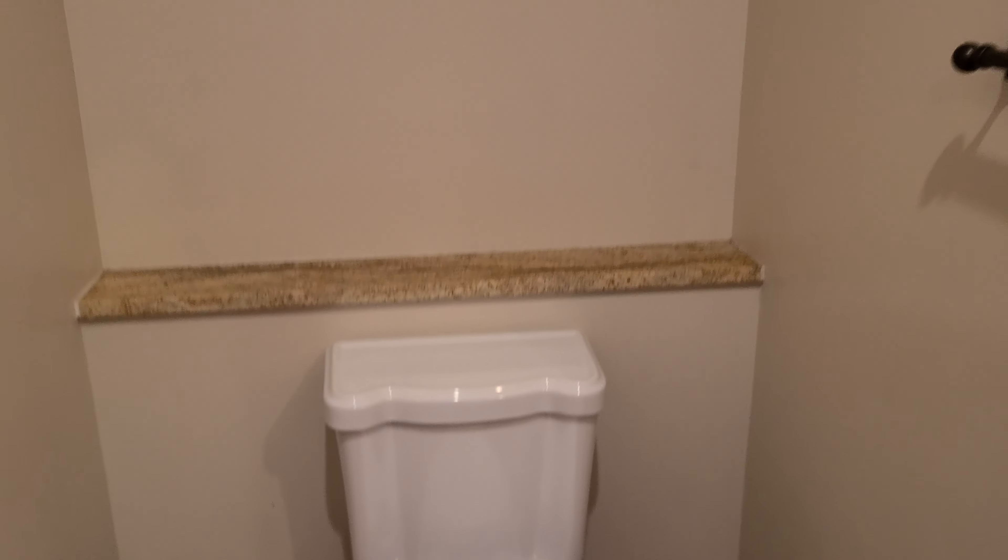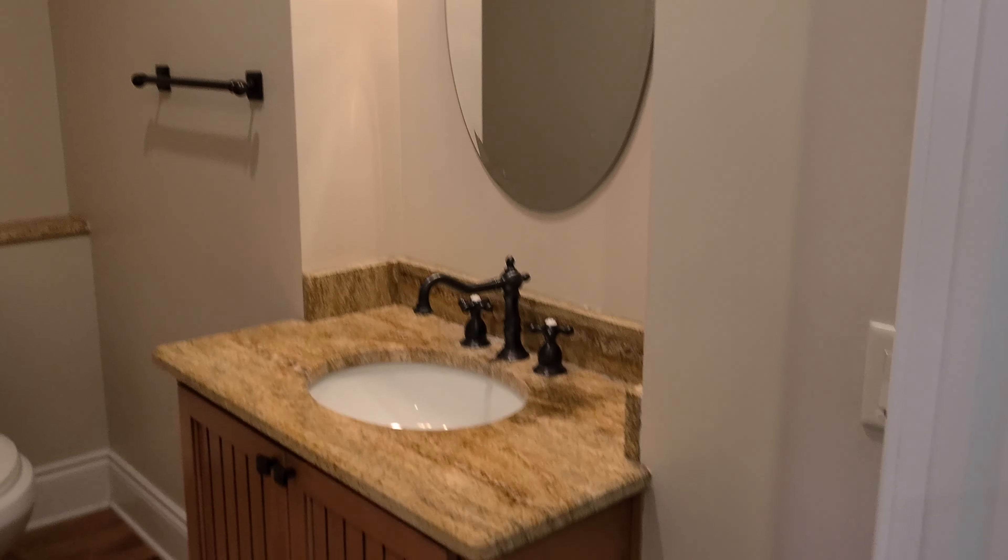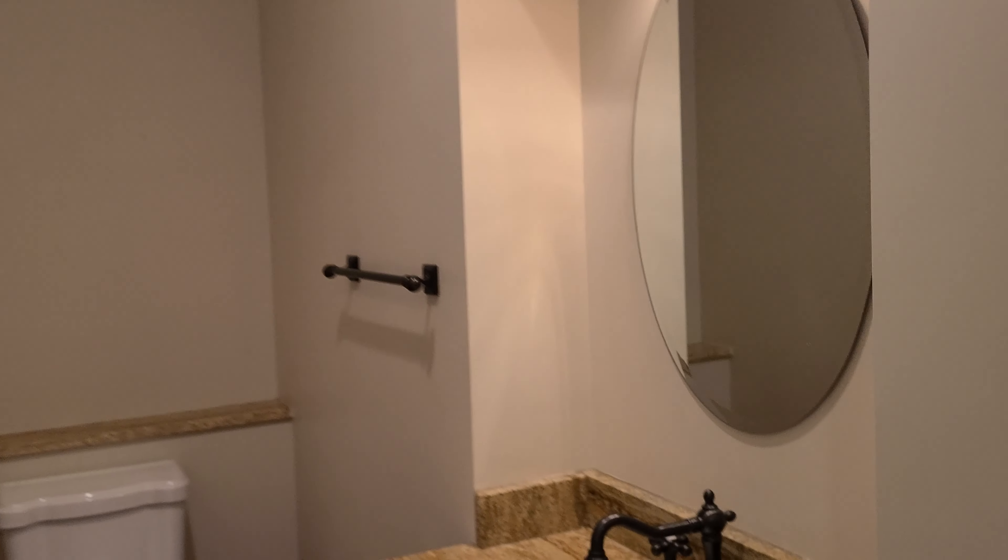Behind door number two is under-the-stair storage. This storage flows in and around, and there's the security panel box — so you have a lot of good storage here. Door number three is a half bath. This one has the original hardwood floors — solid wood. It's got a little shelf there and a cut out to install the vanity. They put a light here as well.